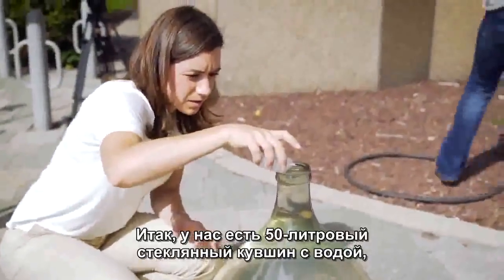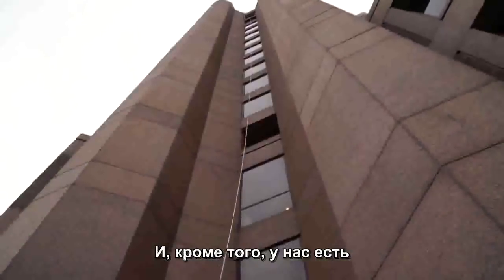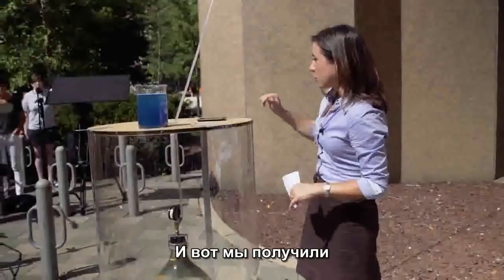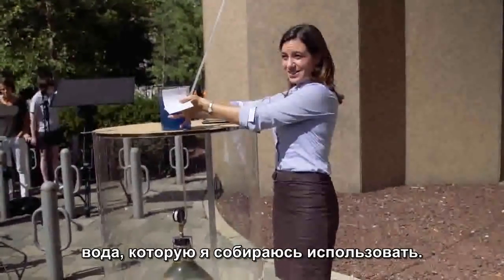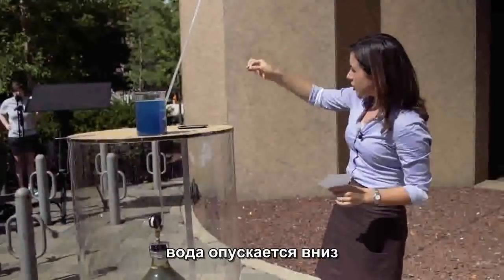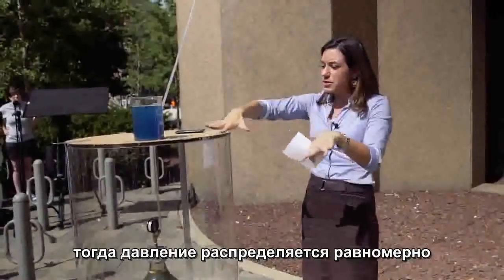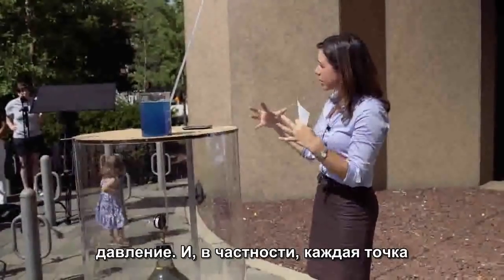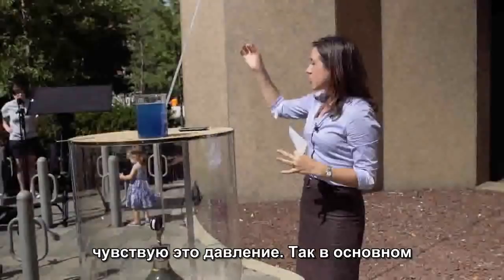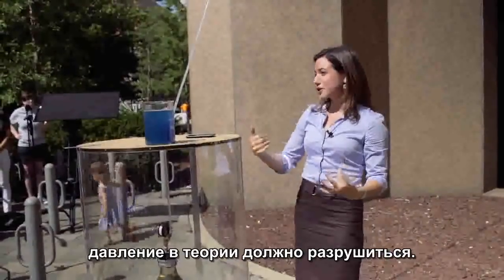Here we've got a 50-liter glass jug of water, already full. On top of that, we have a hose that extends 155 feet up to the top of Fine Hall, and here's the water I'm going to use. When the pressure of the water goes down the hose, it pushes down on top of the liquid, and that pressure is evenly distributed throughout the whole volume of water — so every point on the surface of the glass will feel that same pressure. We're channeling the pressure from this hose throughout the entire glass, and if we reach a high enough pressure, in theory it should shatter.